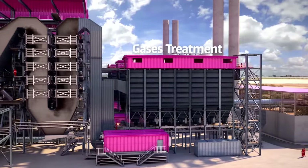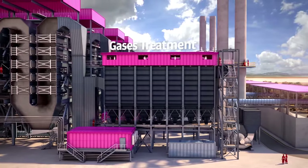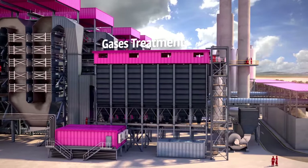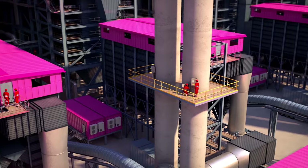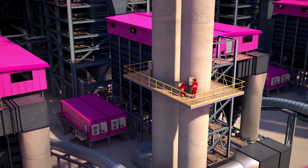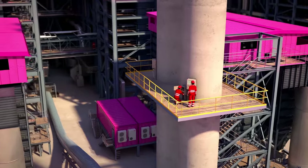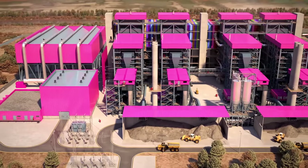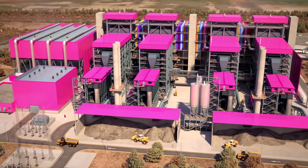The plant will be equipped with state-of-the-art technology for treating flue gas emissions, ensuring compliance with environmental regulations not only in Mexico but pursuant to the highest global standards. It will also feature a real-time emissions monitoring system to guarantee proper control within allowable levels. Combustion by-products are to be adequately managed and may be employed as construction material.